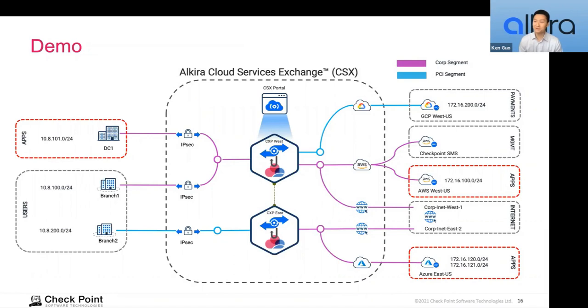In this demo we're going to show a live environment with all of these connectors on the Alkira CSX portal. On the left-hand side we have the on-prem sites — the data center and branch sites. On the right we have cloud connectors, your cloud networks, as well as a couple of internet exit points. In the middle — the focus of this joint solution — is where we deploy the CloudGuard firewalls for traffic inspection, threat prevention, et cetera, for any traffic flow between any of these endpoints in this topology.